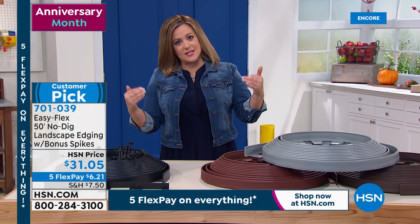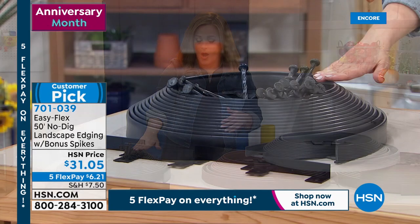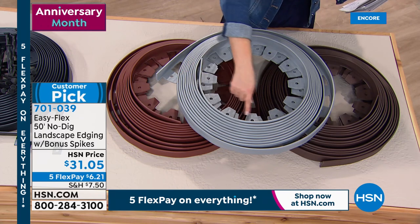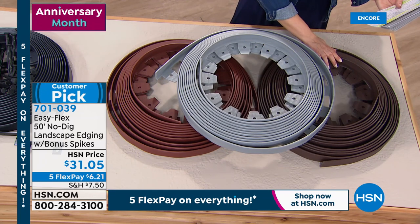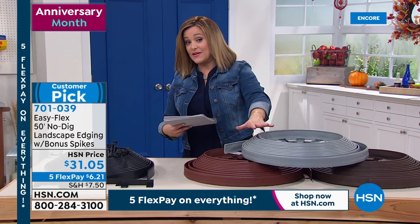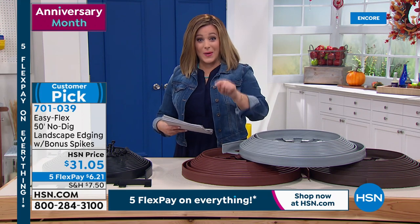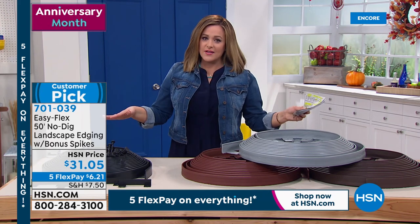It's a big customer pick at 4.3 stars. Edging is hard work but we're making it easy — it's patented, nobody else has created a system like this that actually works. Here are the colors: black creates that beautiful separation, red, gray, and brown. This is a system that sits on the ground — you don't have to dig deep trenches. Everything right now is on five flex pay so you're only paying the first $6.21. Item number 701-039, all colors still available.